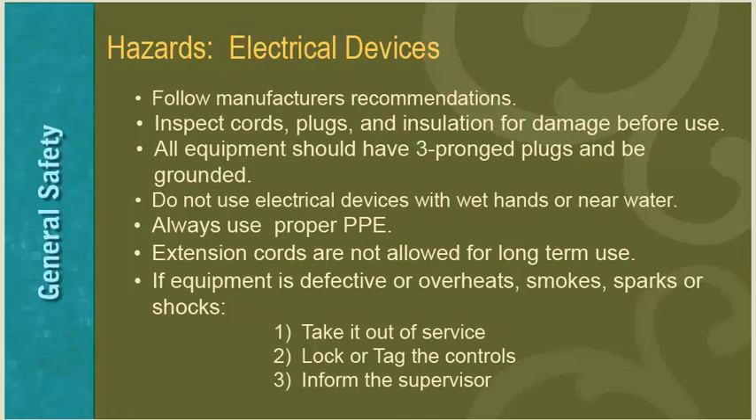When using electrical devices, follow manufacturer's recommendations, inspect cords, plugs, and insulation for damage before use, ensure all equipment has three-pronged plugs and is grounded, and do not use electrical devices with wet hands or near water. Always use proper PPE for the given device. Extension cords are not allowed for long-term use. If equipment is defective or overheats, smokes, sparks, or shocks — take it out of service, lock or tag the controls, and inform the supervisor.